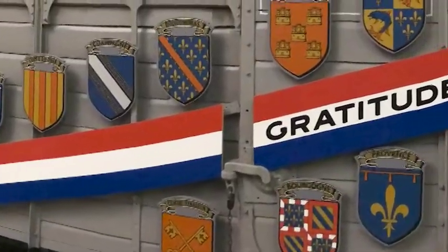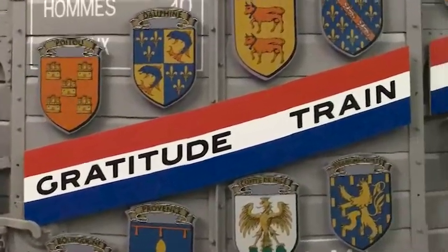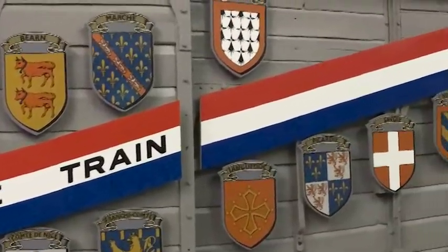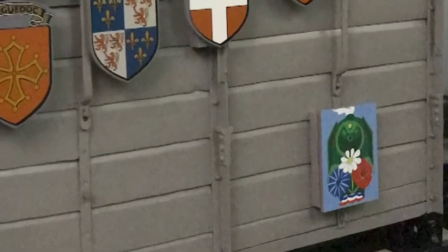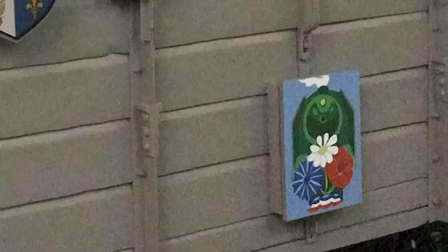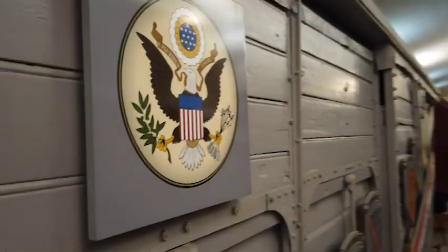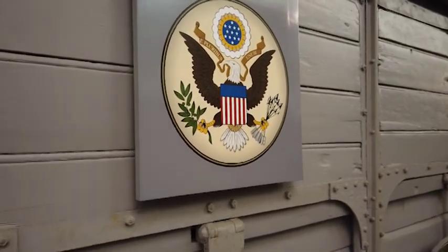The car in front of you is Wisconsin's car from the Merci Train. Each of the 49 cars bore the shields of all 40 French provinces. The blue rectangular symbol on the lower right side represents the Merci Train. The locomotive, with flowers on its pilot, symbolizes Flanders Field where many American soldiers were laid to rest. In the upper left corner you see the Great Seal of the United States of America.